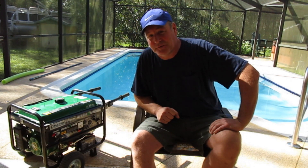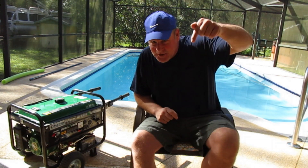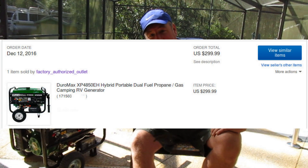Overall it's been a lifesaver. For the price I paid — $299.99 — as you can see, it's paid for itself easily.